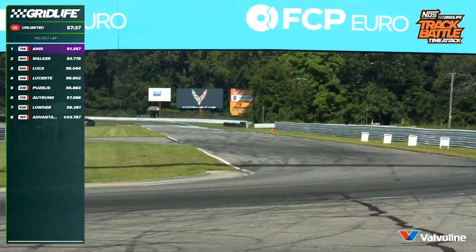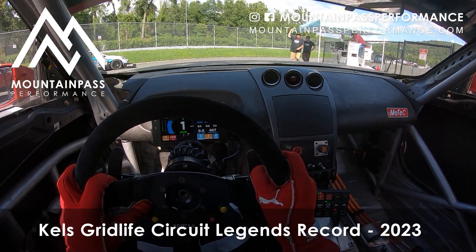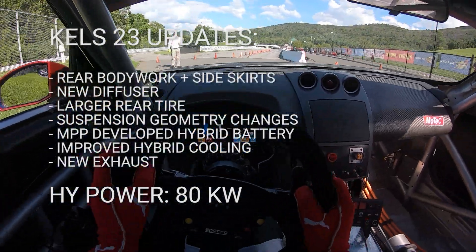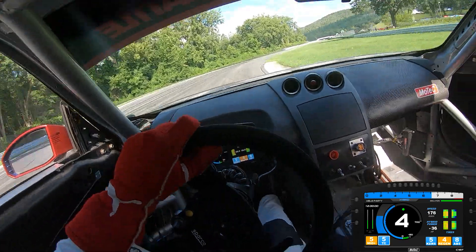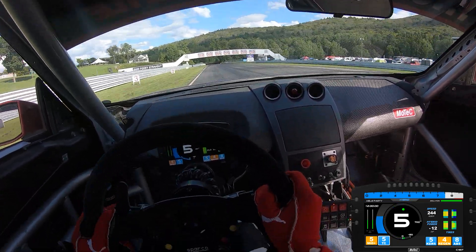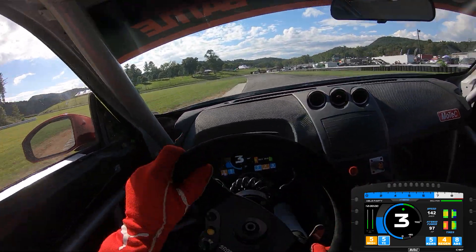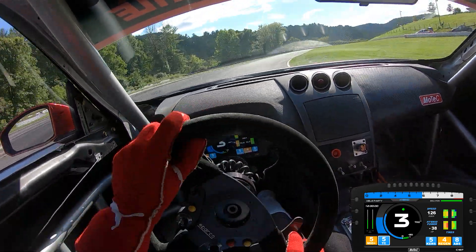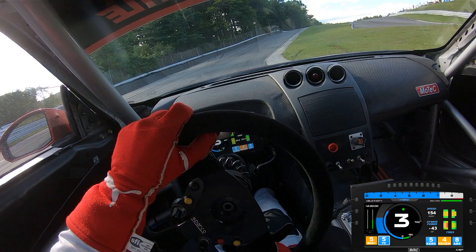Listen to the sound of it! We hear the splitter scrape on the pavement there through turn seven. Sasha on his way — this could be a dream lap. Oh my God.